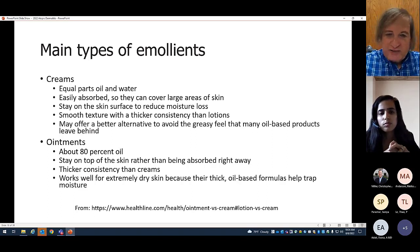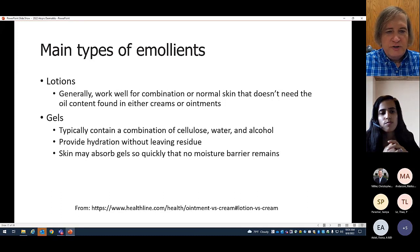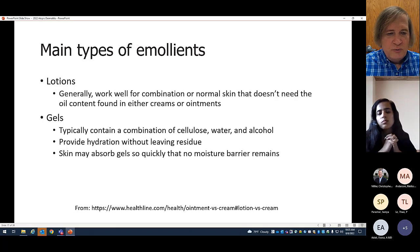Creams are a compromise — some absorption, some barrier. Lotions generally work well for normal skin that doesn't need oil content, so they don't provide a moisture barrier, just get absorbed. If you have a steroid you want absorbed into the skin without creating a moisture barrier, a lotion might work. Our nurses use lidocaine lotion to numb the skin before blood draws. Gels contain cellulose, water, and alcohol; they hydrate without leaving residue, absorbed so quickly no moisture barrier remains — aloe is a good example.